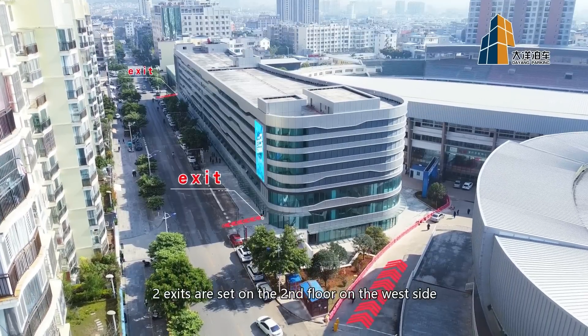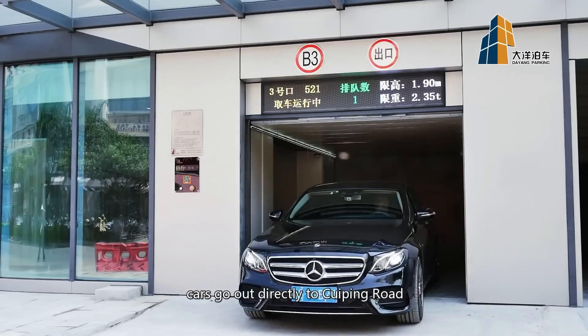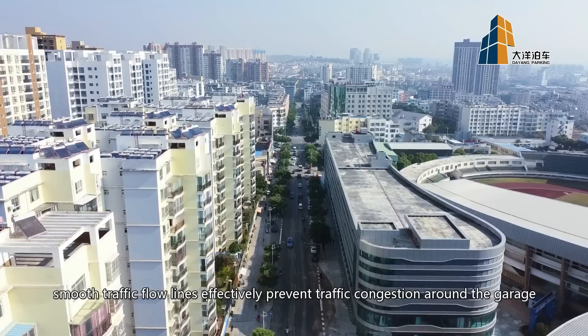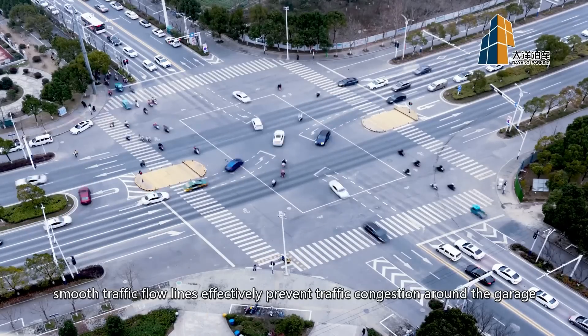Two exits are set on the second floor on the west side. After retrieval from the west exit of the garage, cars go out directly to Tsui Ping Road. Smooth traffic flow lines effectively prevent traffic congestion around the garage.